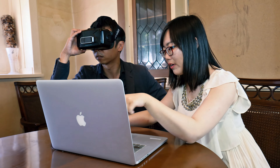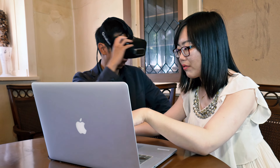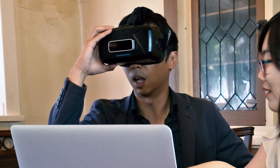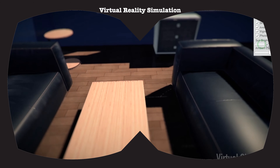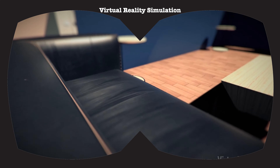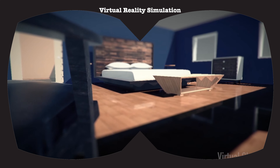With affordable VR headsets set to flood the market within a few short months, entirely new and completely immersive VR experiences are affordable, and a game changer for the real estate industry. It looks so different — that's amazing. There's a lot more space. They removed the wall here, and there's a lot more living space. The kitchen looks splendid and amazing.